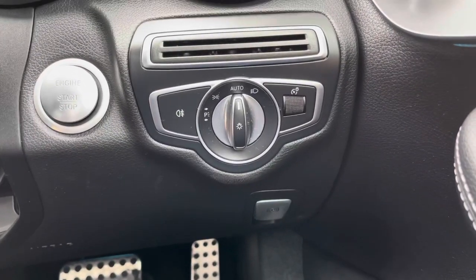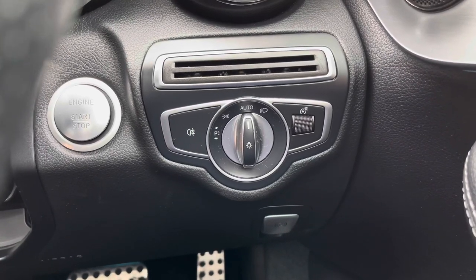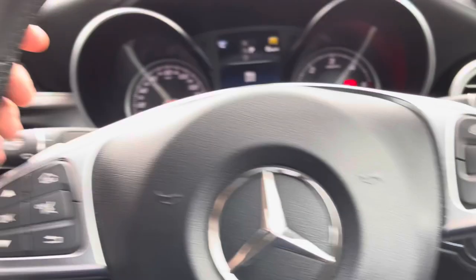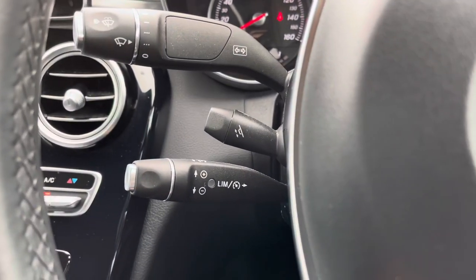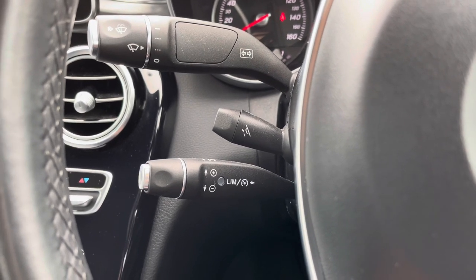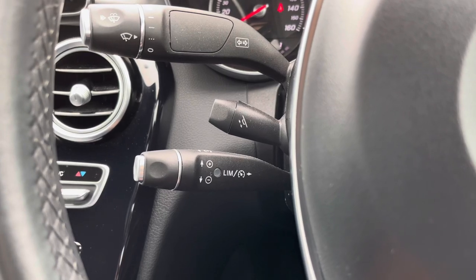Now on the dashboard here you have your automatic headlamp switch. These are great as you don't have to worry about turning them on — when set to auto they'll turn on when necessary, meaning you can keep focused on the road. Behind the steering wheel you'll find your cruise control, which is ideal for those longer journeys. It means you don't have to keep your foot on the accelerator the whole time and you can arrive at your destination more comfortably.